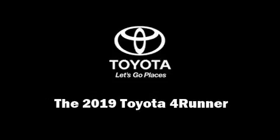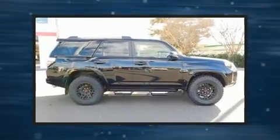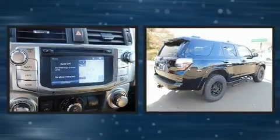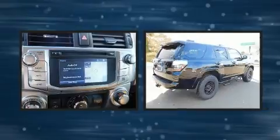Introducing the 2019 Toyota 4Runner. Under the hood, you'll find a 6-cylinder engine with more than 270 horsepower, providing a smooth and predictable driving experience.